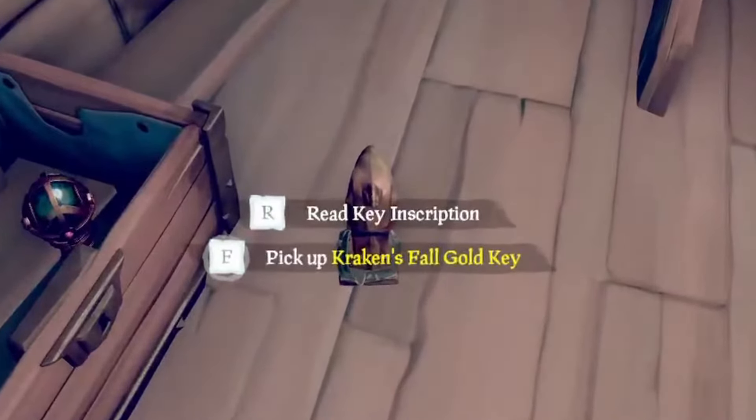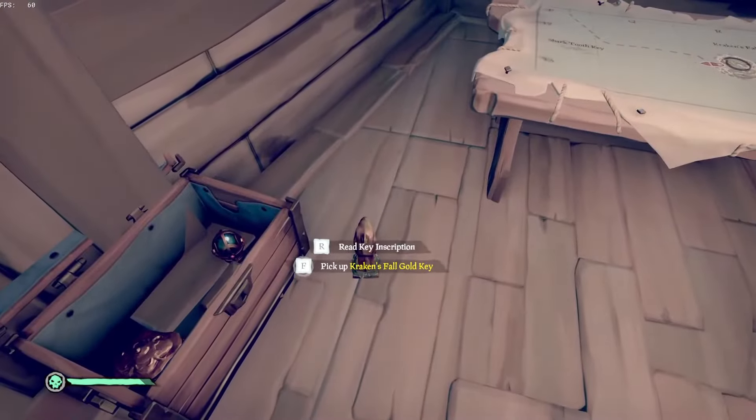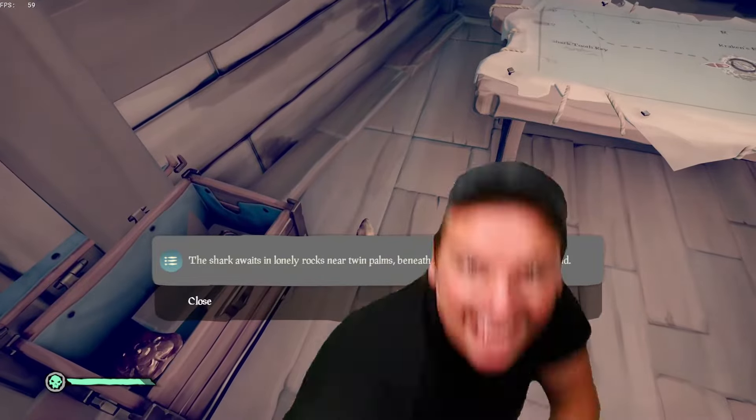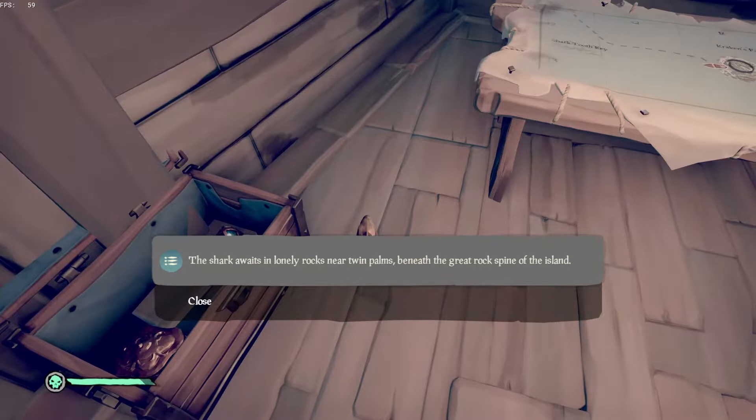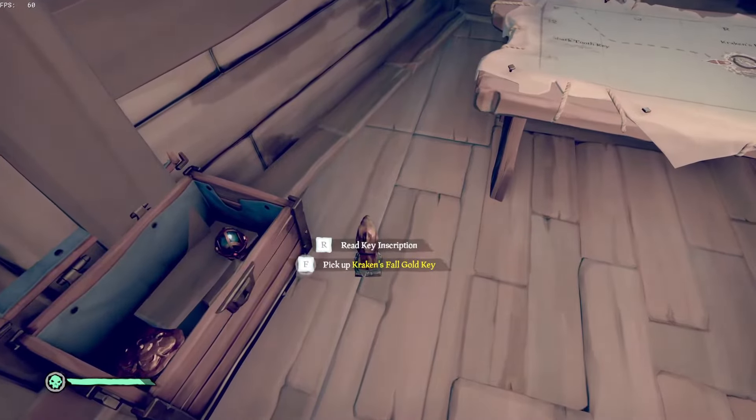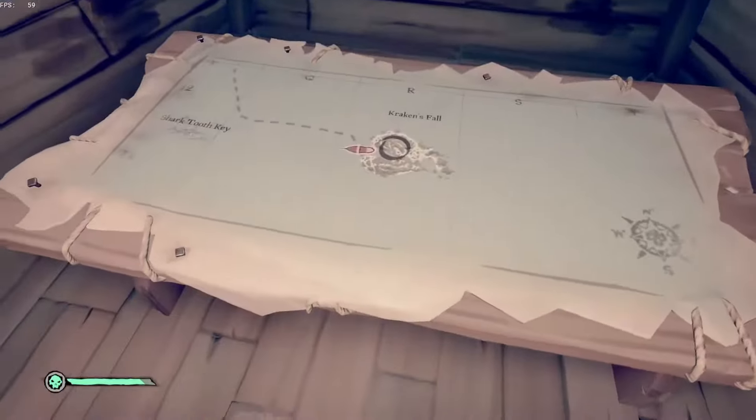Welcome back, pirate friends. Do you have a Kraken's Fall vault key and you're wondering what to do with it? Well, I got you covered. If you read the key, it says the shark awaits on the lonely rocks near the twin palms beneath the great rock spine of the island. I got a raging clue right now. Let's use it to find the location of this vault entrance.